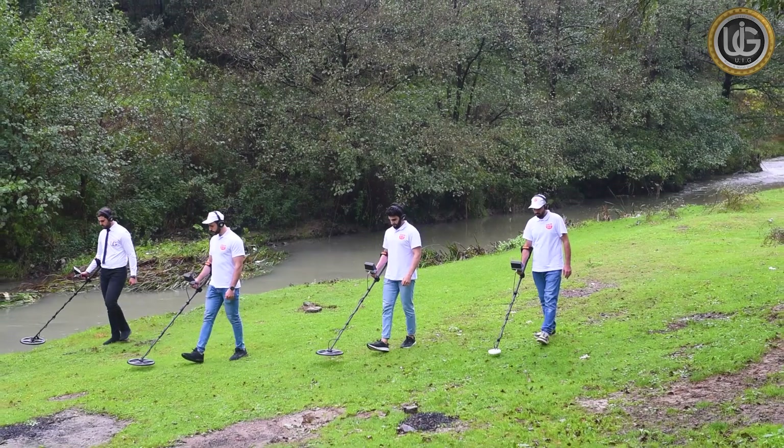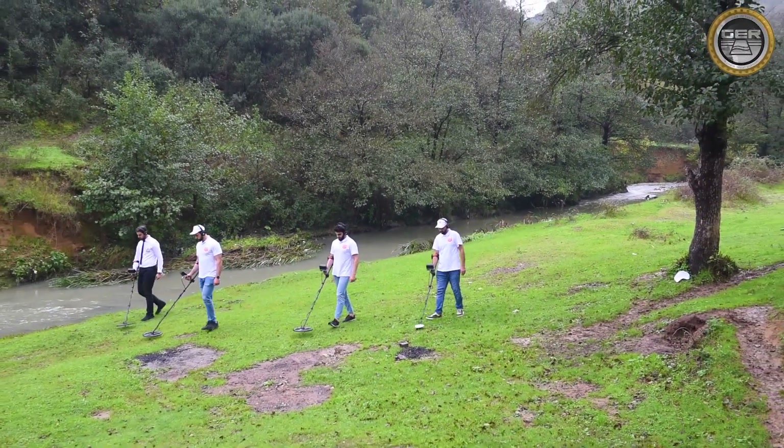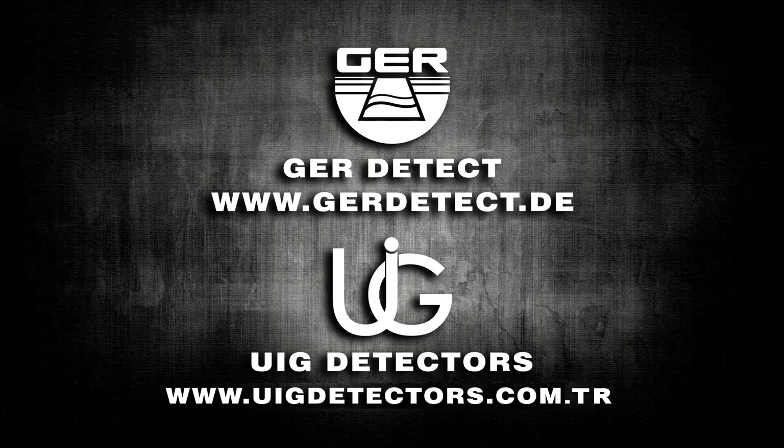The GoldenWay device is lightweight and easy to use. This device is designed to be suitable in all countries and regions. We wish you all success on your exploration journeys.